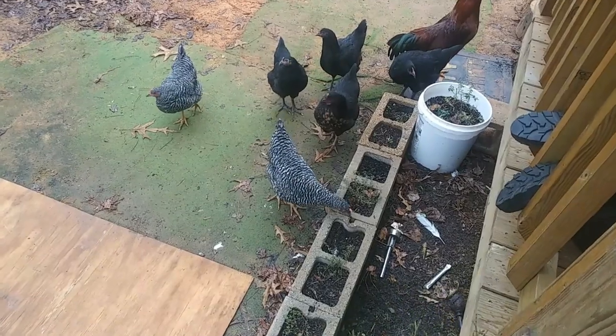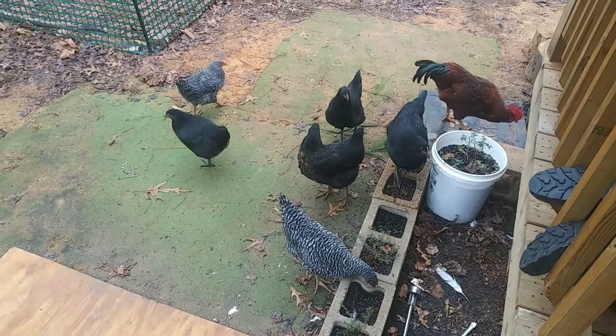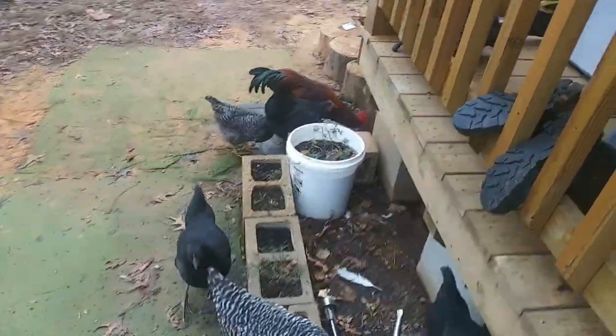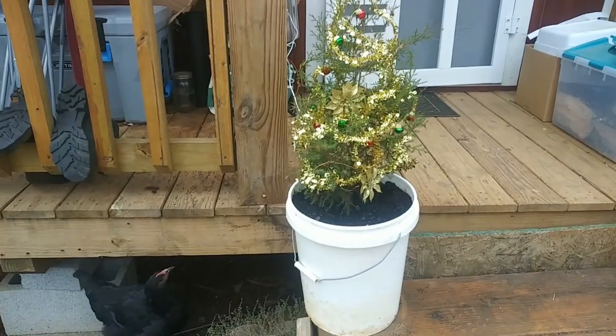Looks like quite a few of the others came running. Romeo's got them all together — one, two, three, four, five, six. Romeo is such a good rooster. Please don't peck my Christmas tree, please.